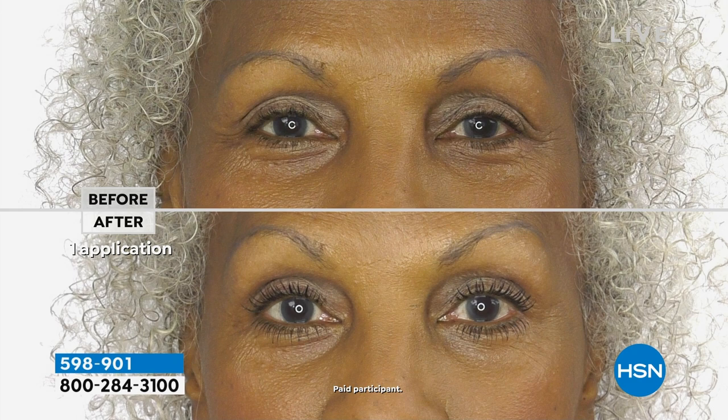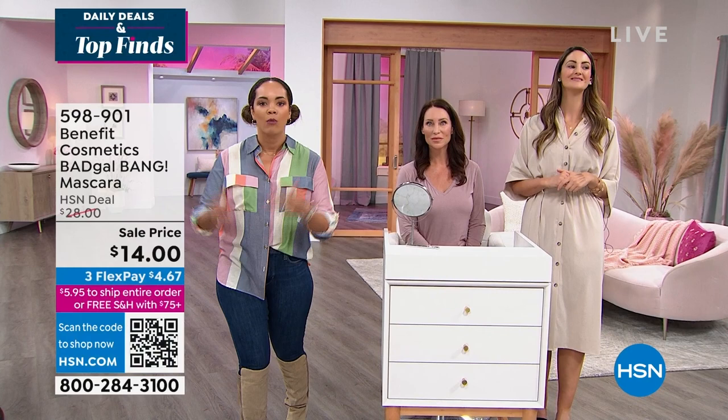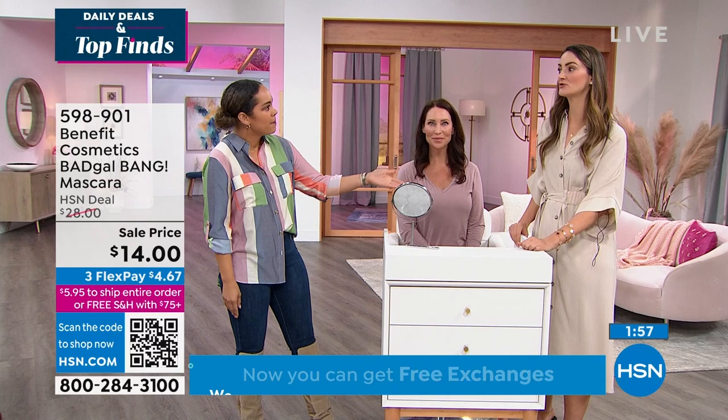If the mascara you put on this morning isn't truly transforming the shape of your eye, you need to try something new. $14, 50% off to get the number one selling mascara from Benefit — not number three, not number two, but number one. And on top of that, it's a huge customer pick on HSN. Ladies got it home, tried it, loved it so much they went online and wrote a perfect five-star review. Over 430 people were that impressed.